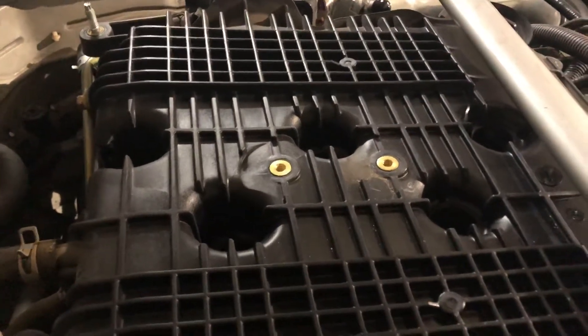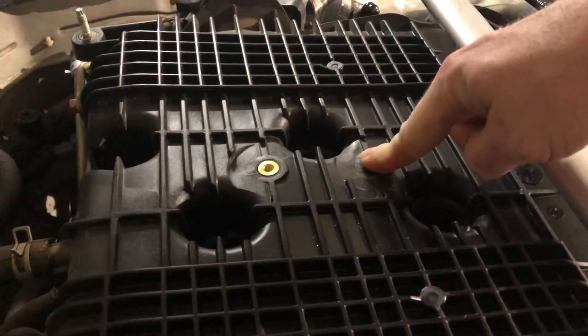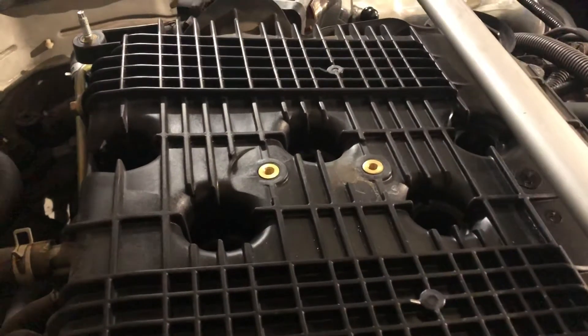God only knows why air would come through the stud location — the attachment point of the plastic cover that does nothing. Hope this helps you guys.